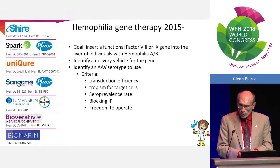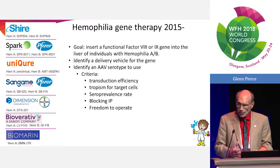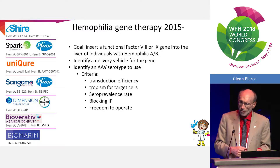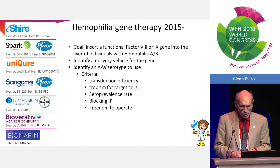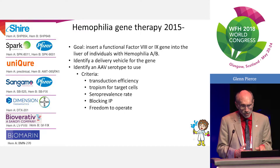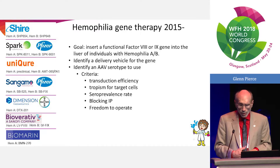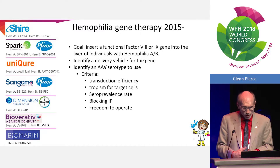There are a number of new players that have come along. Our goal is simple: we need to get a functional Factor VIII or Factor IX gene into, in most cases, the liver of individuals with either hemophilia A or B. We've had to identify a delivery vehicle for the gene, and by default that has emerged as AAV.